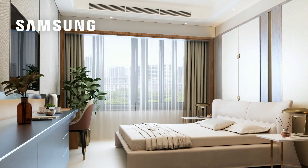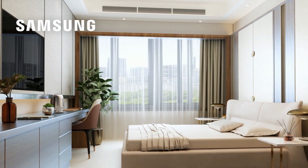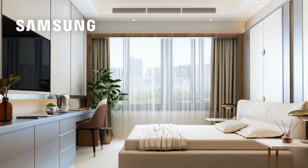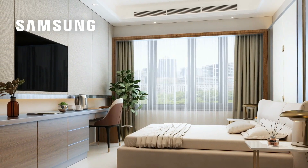Imagine a seamless stay, where guests control everything from the Hilton Honors app or the TV remote. With Hilton Connected Room, personal preferences like room temperature and lighting automatically adjust to their liking.